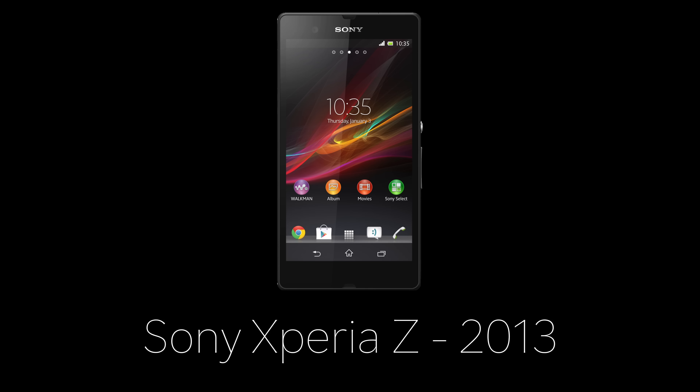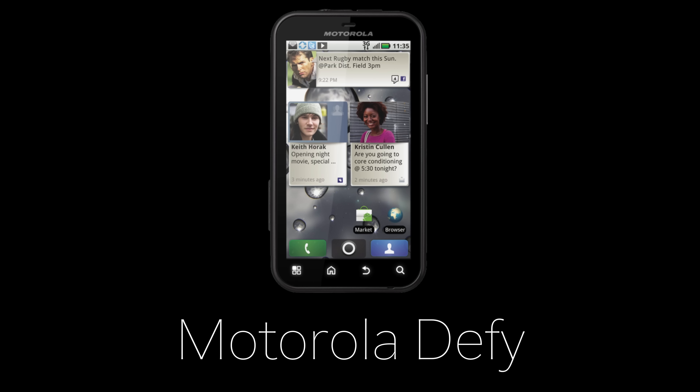Next up, we have IP67 water and dust resistance. We've had water-resistant and waterproof phones for years. The first phone that comes to mind is the Sony Xperia Z from 2013, but this actually goes all the way back to October 1st, 2010, with the Motorola Defy — the first water-resistant Android phone.